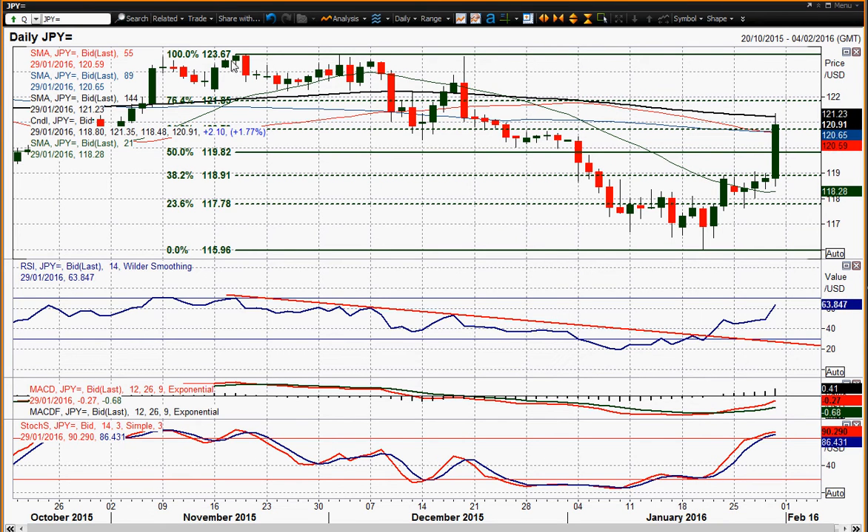Dollar-yen is sort of quite conforming to these Fibonacci levels. That's 100% of the 123.67 down to 115.96 correction that we saw through December-January time. And we're seeing the resistance coming in around 118.90 in the last few days before today's move.